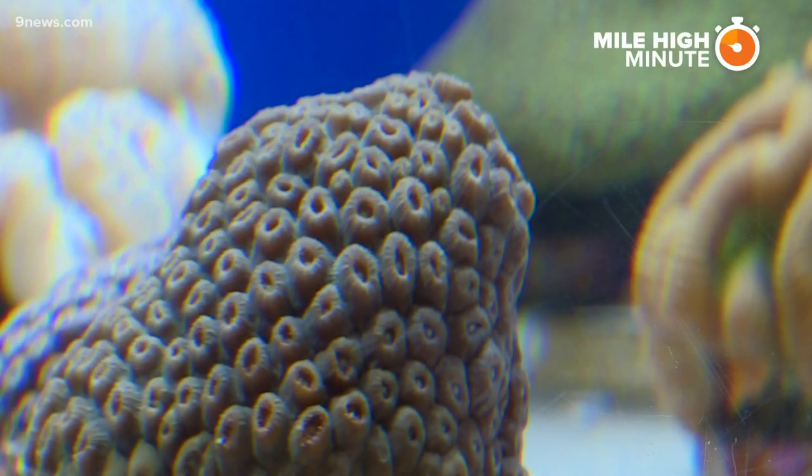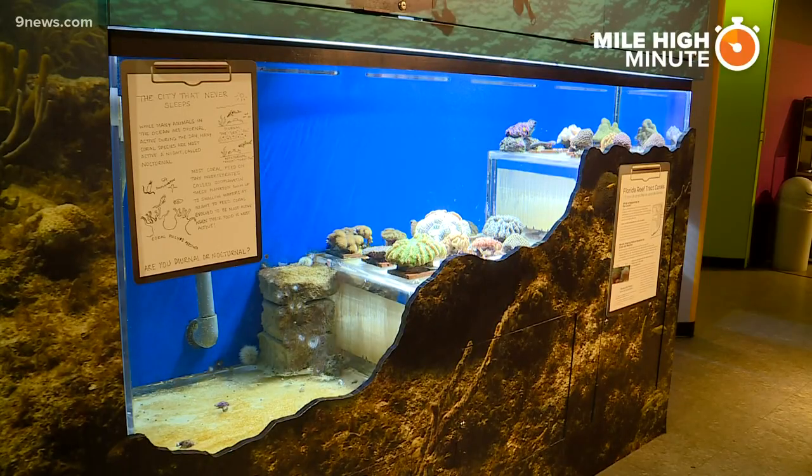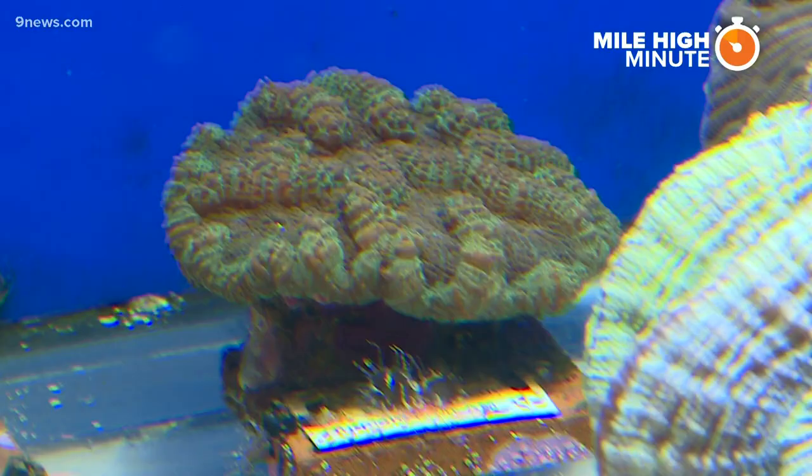We have them on exhibit now and we're caring for them so they can grow nice and big and strong, so one day they can be replanted into the oceans along Florida. And your kids can see those corals firsthand this summer.